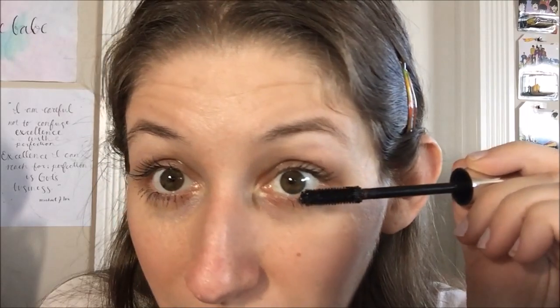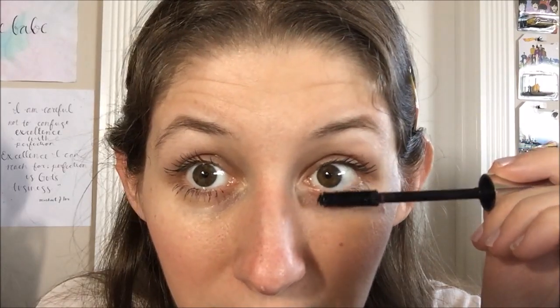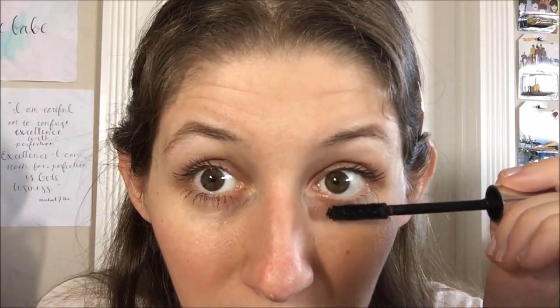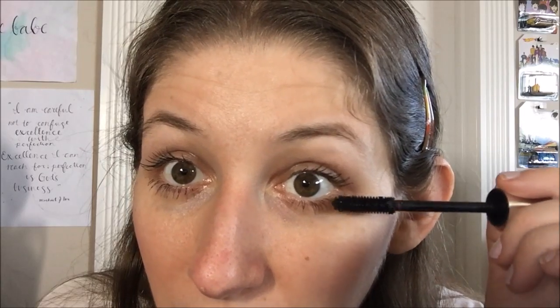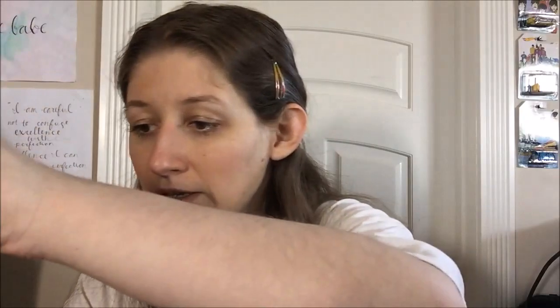I feel like I probably need to go in with a Q-tip underneath to clean up anywhere I may have smudged onto my face. I'm going to go do that and come back. Okay, yeah, that's generally what it looks like when you apply it on your lower lashes. I went in, cleaned it up a little, tried to clump-bust a bit.